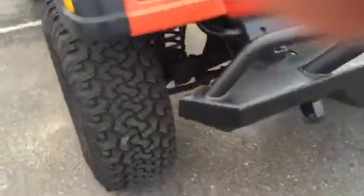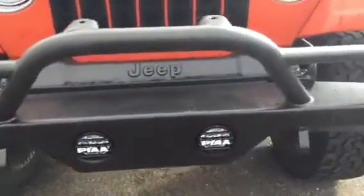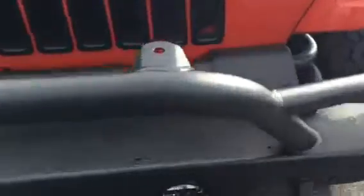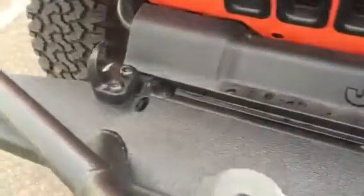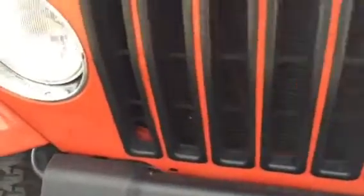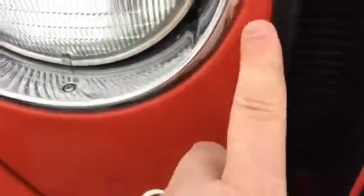Coming around here to the front end — he rhino lined that whole thing too, it looks pretty tough. There's a spot for a winch there and the hook's on it. Here's the front end — stuff like this where he touched it up. He touched up everything. If there was a rock chip, he touched it up — real good job of that.